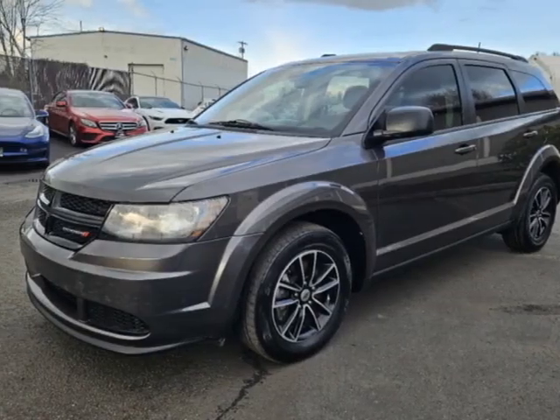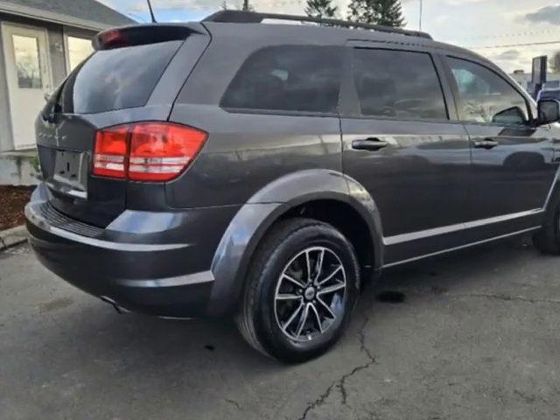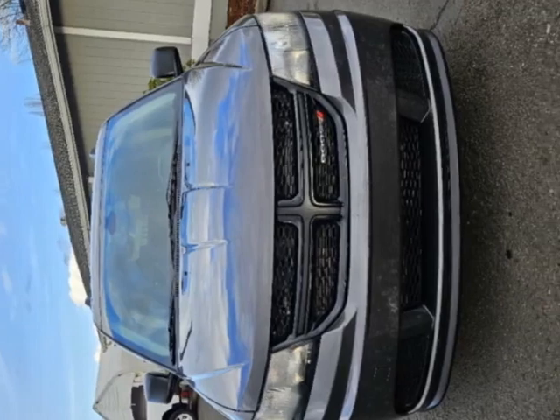Check out this 2018 Dodge Journey SE Forward. This vehicle has just under 65,000 miles. For your protection, a warranty is available for this vehicle.